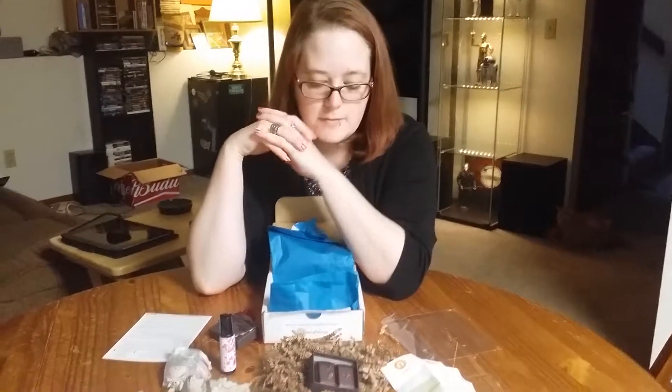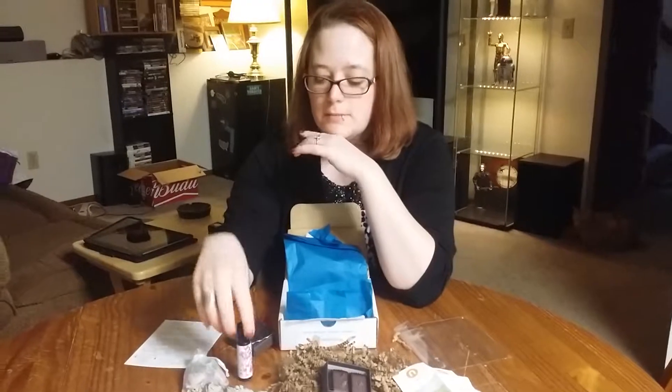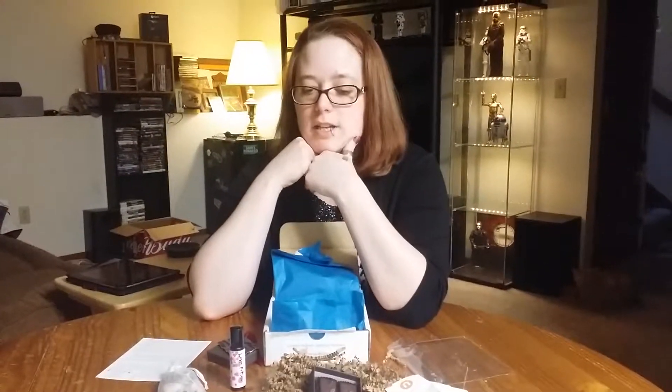And that is all the stuff in the mindfulness box. It's kind of what I expected for my first box — I knew there was going to be some crystals and some sage. I'm interested in the essential oils, so we'll see how useful they are and I'll let you know when I get my next one. Thank you!